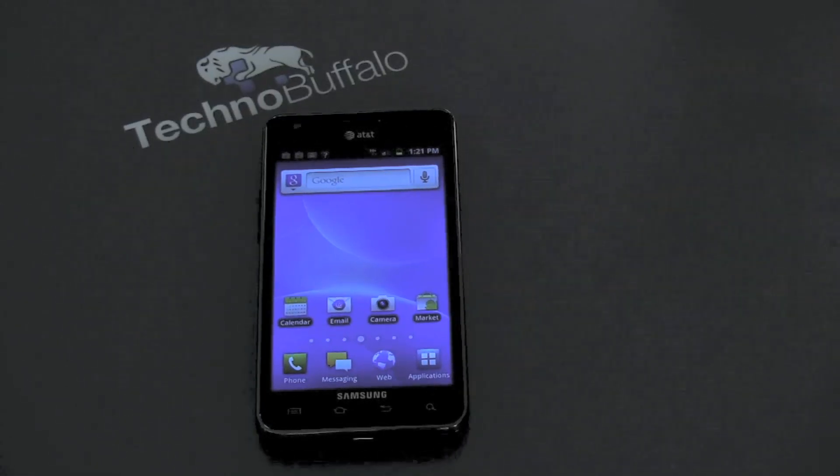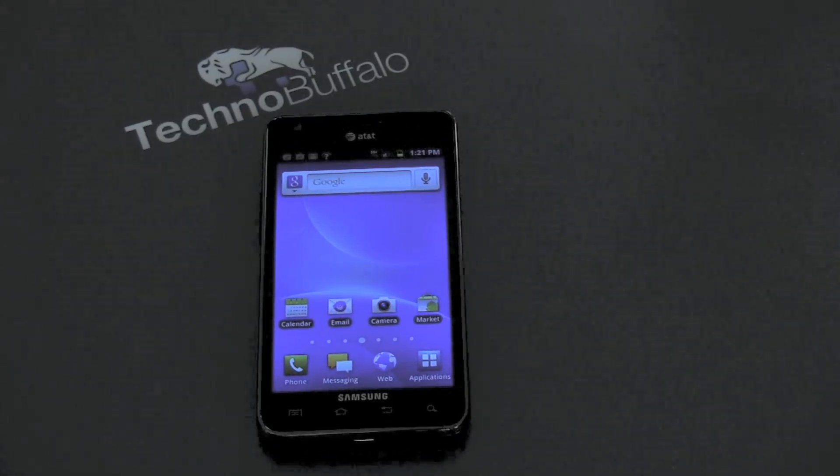What's up everyone? John Rettinger from TechnoBuffalo here with a full review of the Samsung Galaxy S2 for AT&T. Let's go ahead and dig in and see if this really is the king of the smartphone world.